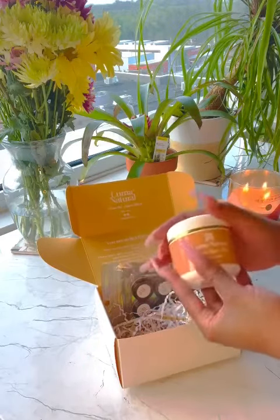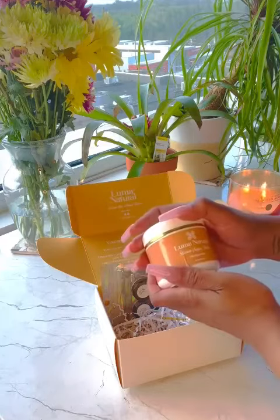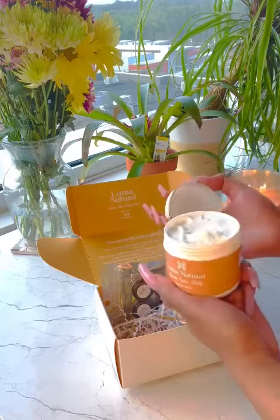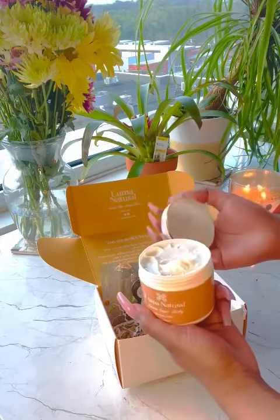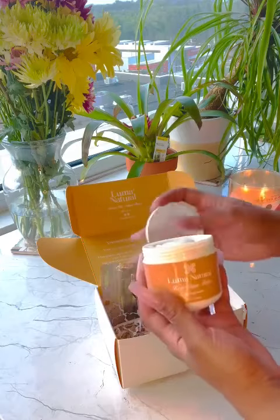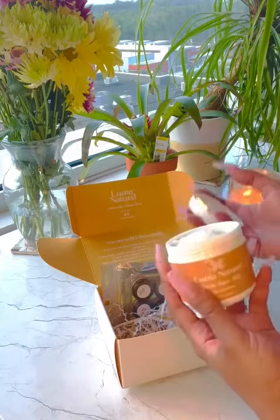What I have right here is the Organic Shea Body Butter in the scent Brown Sugar Baby. I've been wearing it all week and honestly, a little bit goes a long way and it doesn't leave you feeling super greasy. It's very moisturizing and leaves your skin really soft.